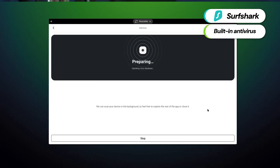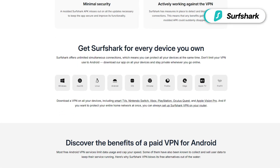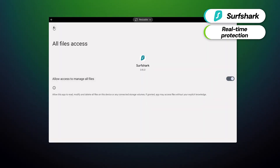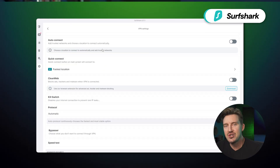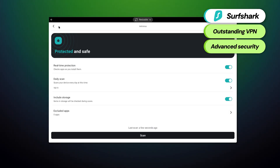My next recommendation, Surfshark Antivirus, actually comes with both an antivirus and a top-performing VPN. Like the other providers, the app is available to download on Chromebooks that support Android devices and comes with a good amount of beneficial features. Real-time protection continuously scans for malware and other threats so they'll be caught before they're even downloaded, keeping your device secure 24/7. The VPN feature encrypts internet traffic, masks your IP address, and provides access to geo-restricted content. Surfshark ranks among the top VPNs on the market. The cherry on top is their CleanWeb browser extension, which blocks ads, trackers, and malicious sites. Overall, Surfshark's complete security package combines antivirus protection with outstanding VPN services, providing advanced security for Chromebook users.